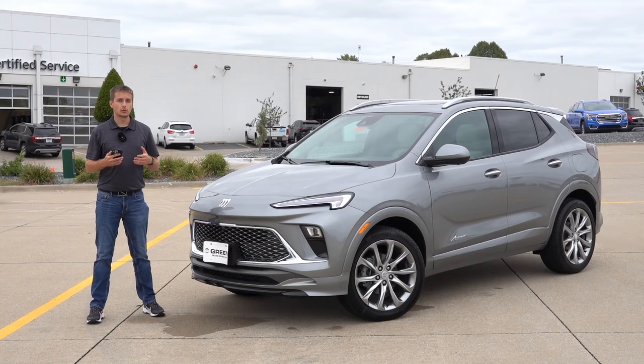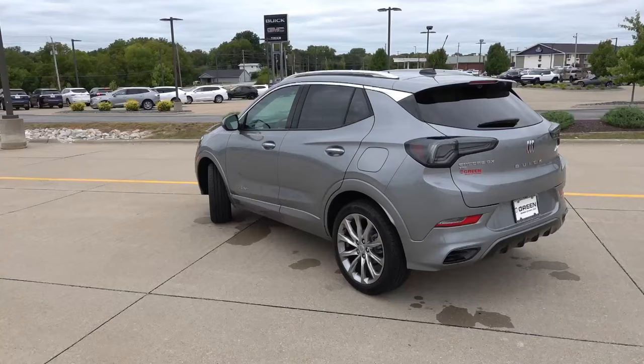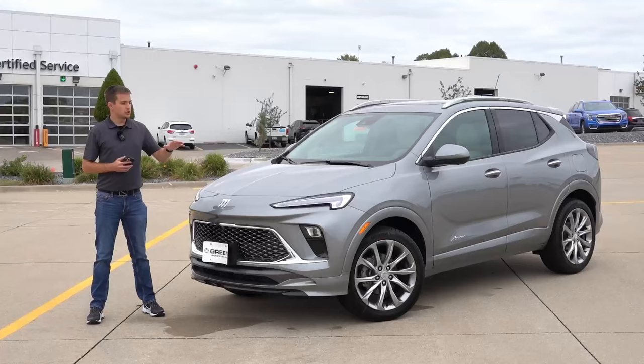For 2024, the Encore GX and its platform-mate the Chevy Trailblazer went through a mid-cycle refresh, which gives these vehicles new exterior styling, new technology on the inside, as well as new packaging and features depending on the trim level. The Avenir trim beside me is new to the Encore GX lineup, although it has been offered on many of Buick's other models over the years.